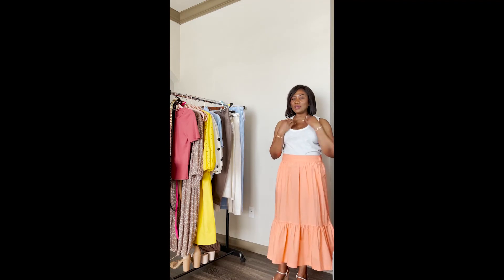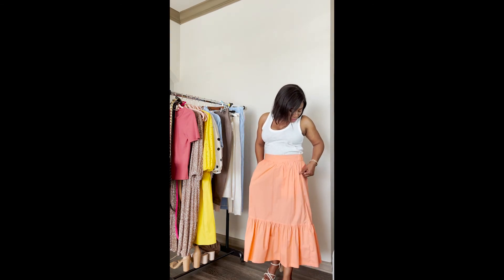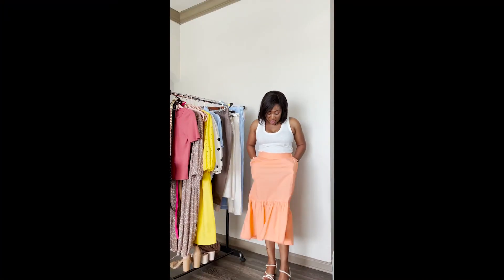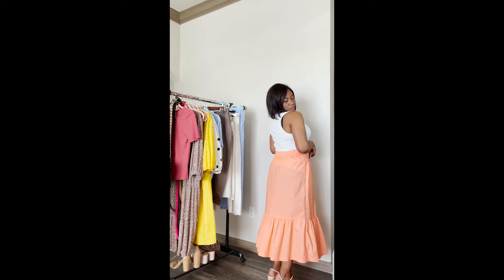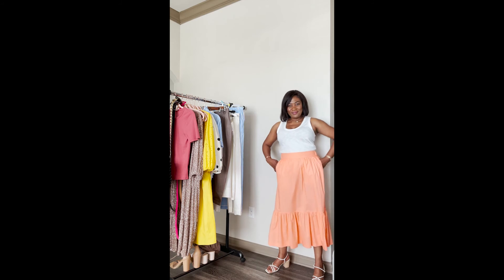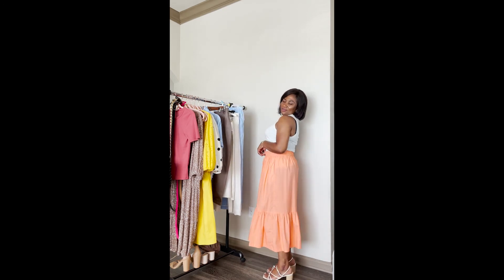I totally forgot I had this skirt right here! It's also from New Day — oh my god, this peach color! I've already taken pictures with this skirt and it's on my Instagram. What's not to like? I love this color. I love it — isn't this gorgeous? And it has pockets! You know I love pockets. I love this so much.